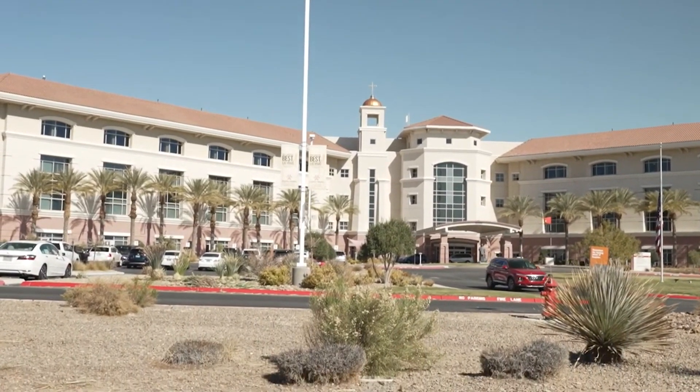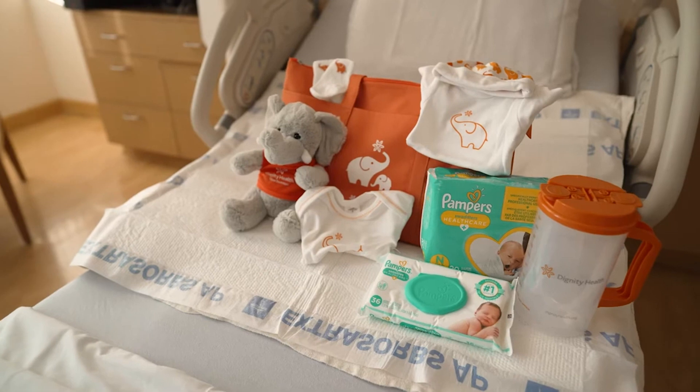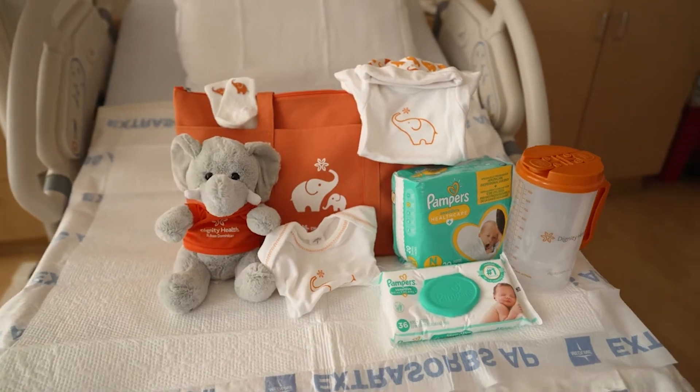First, San Martin's Birth Center is the only one in the area that follows the LDRP model. This is a great amenity for our moms and families because it means that moms labor, deliver, recover, and receive postpartum care in the same room. Most hospitals ask moms to move to a different room after the baby is delivered. At San Martin, moms and babies do not have to change rooms, so your family can settle in for the entire stay and get comfortable.